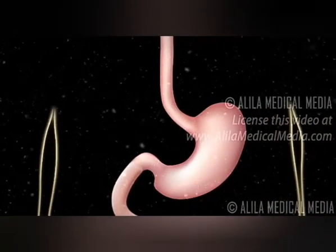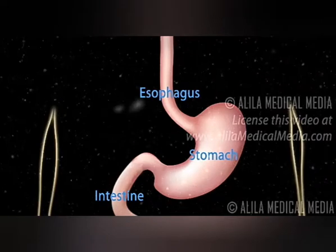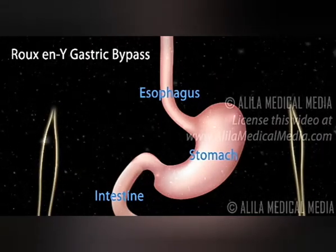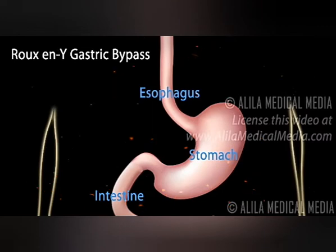A smaller stomach makes the patient feel full faster and therefore makes it easier to reduce the amount of food intake. This is the most commonly performed bariatric surgical procedure and is considered the gold standard for weight loss treatment.